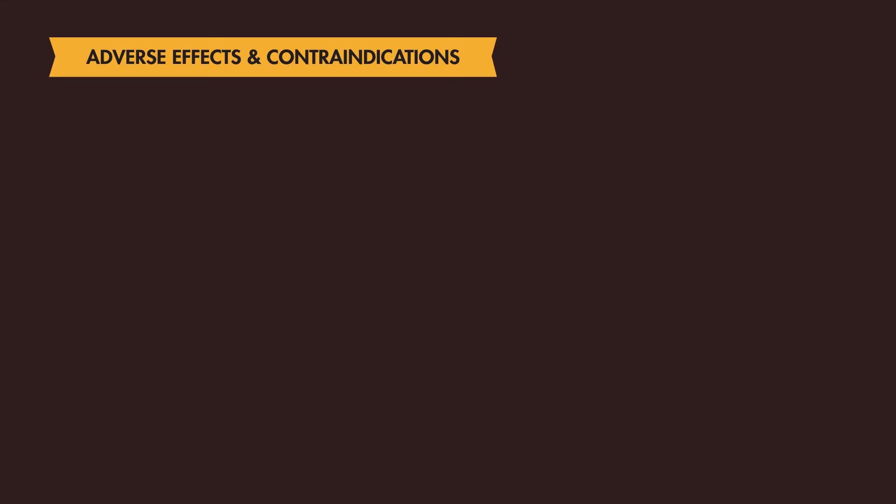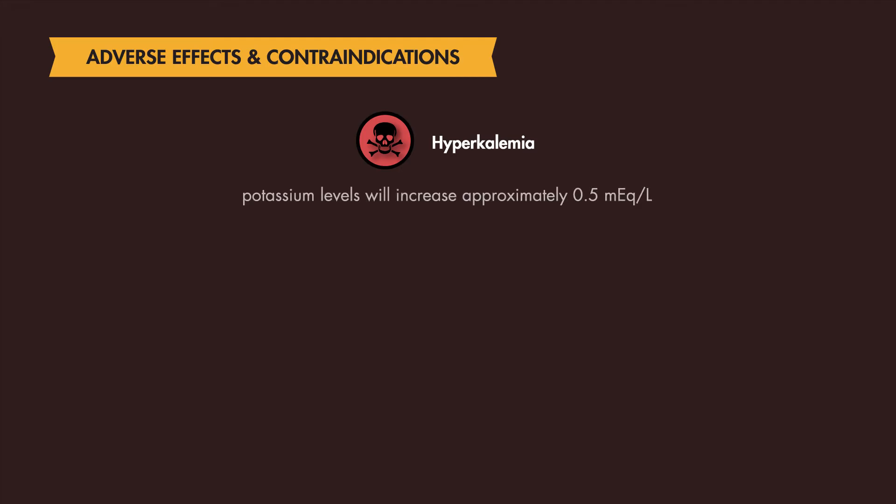However, there are numerous contraindications which make the use of this medication less desirable. Succinylcholine has been shown to increase potassium levels, leading to hyperkalemia. Studies have shown this increase in potassium is approximately 0.5 mEq/L.